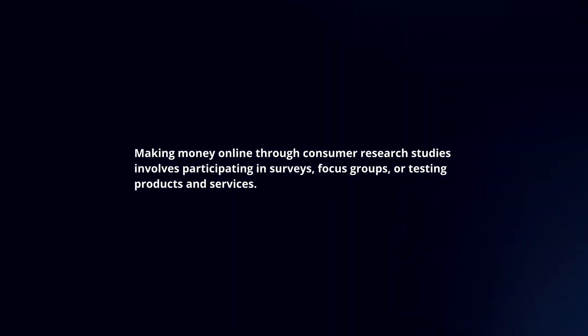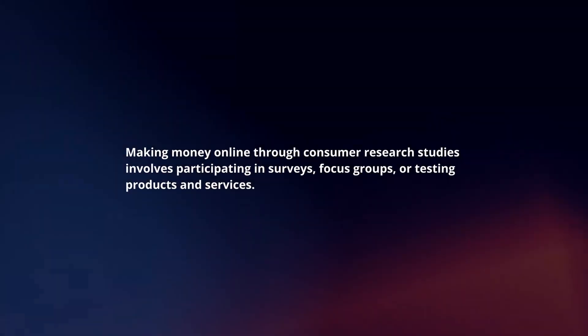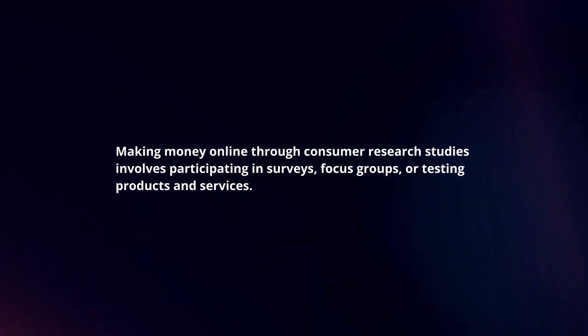Making money online through consumer research studies involves participating in surveys, focus groups, or testing products and services. Here's a concise guide.